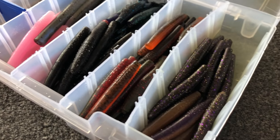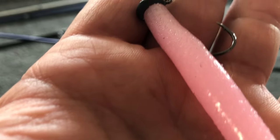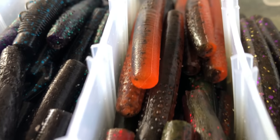Alright guys, let's talk about the Ned Rig. Obviously, the Ned Rig is one of the best baits out there on the market. It came about several years ago, but people have adopted it and it's not only catching big smallmouth — it catches big largemouth, it catches big spotted bass. A Ned Rig is just one of those lures that if you can't get bit on any given day, if you just throw a Ned Rig, they're going to bite it. It's a great lure to always have tied up because you just never know when it could make the difference between getting bites and not.